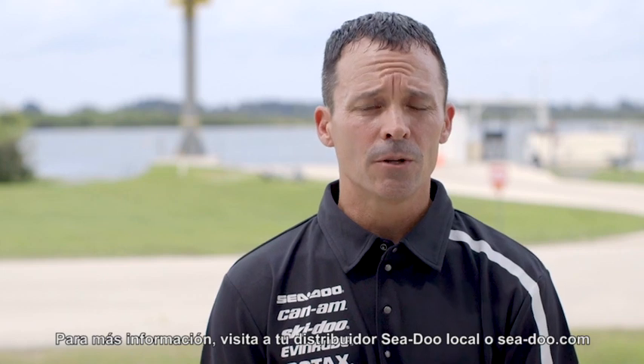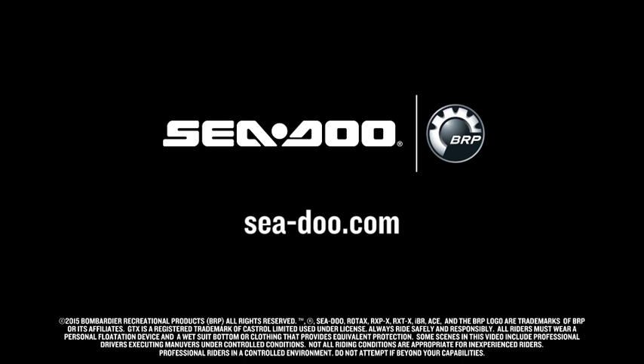For more information, visit your local Sea-Doo dealer or SeaDoo.com.